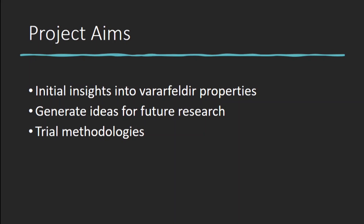This project turned to experimental approaches to see if they could provide more concrete information. The scale of the project was quite limited, so it was very much a preliminary investigation rather than any kind of definitive or conclusive study. It aimed to provide some initial insights into the properties of Vardafelder, generate ideas for possible properties to investigate further, and trial a combination of methodologies — very much a stepping stone for future research.